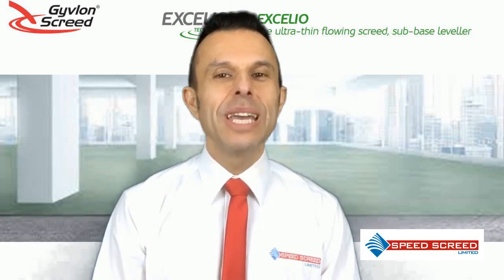Hi, I'm Andy Parkin, Managing Director of the multi-award winning Speed Screed, and I'm here today to talk to you about Givlon Accelio.